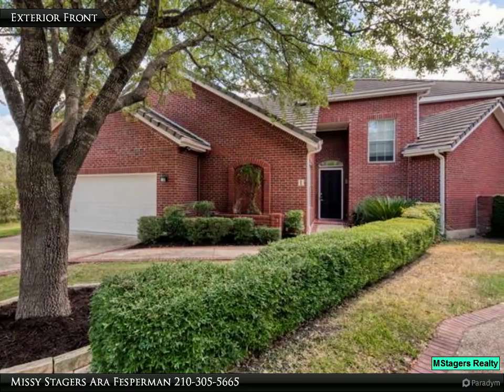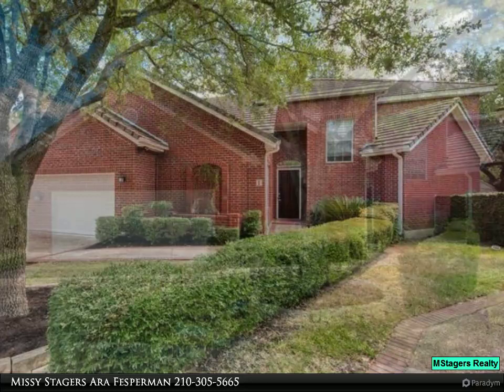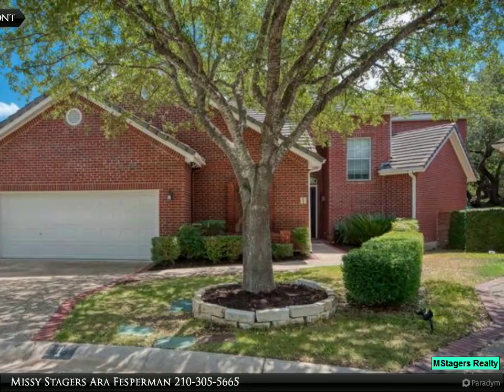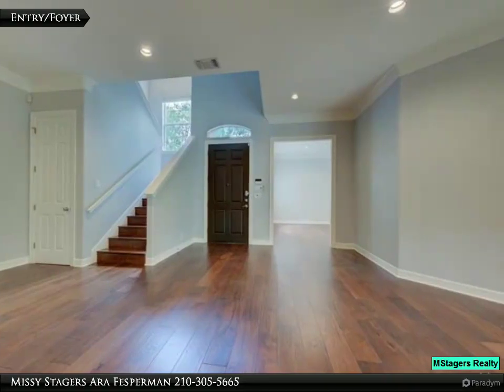Designed with Distinction — this property offers privacy and elegance. The delightful backyard offers a flagstone patio, mature trees, storage shed, west covered patio, and backs to a greenbelt.